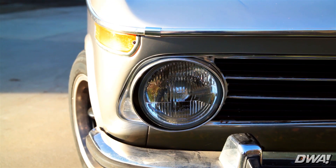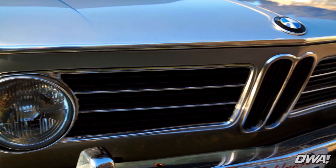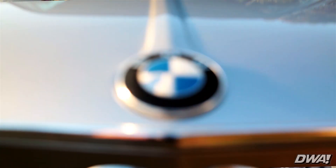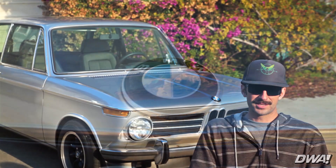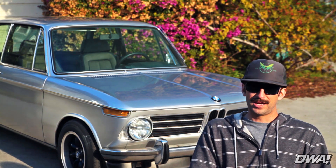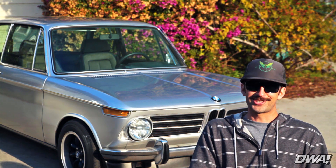So I stumbled upon a '68 2002 — it was white, and the guy didn't think he'd pass smog because back then it was a smog year for '68s too. I picked it up for $1,100, it passed smog, ran great, and I drove that thing for a little while before I crashed it.